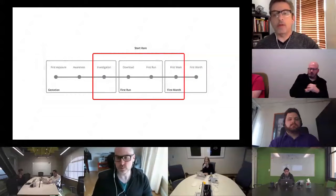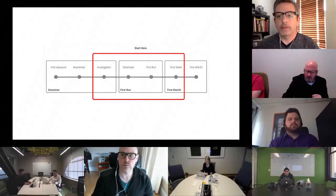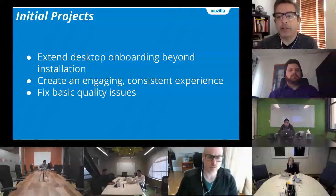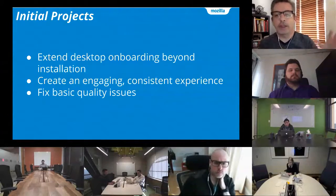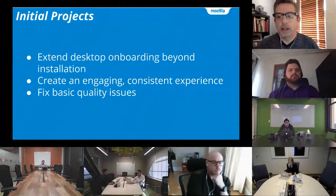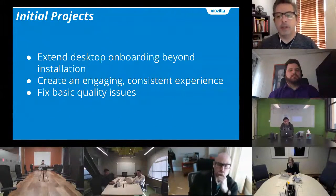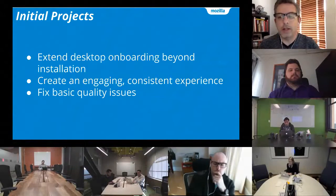Where we're focusing our efforts to begin is the first week, the first few days — this is where we can have the most impact. Last fall we had an onboarding summit and identified a number of top priorities. We're addressing these with some initial projects: extending desktop onboarding beyond installation, creating an engaging and consistent experience, and fixing some basic quality issues.